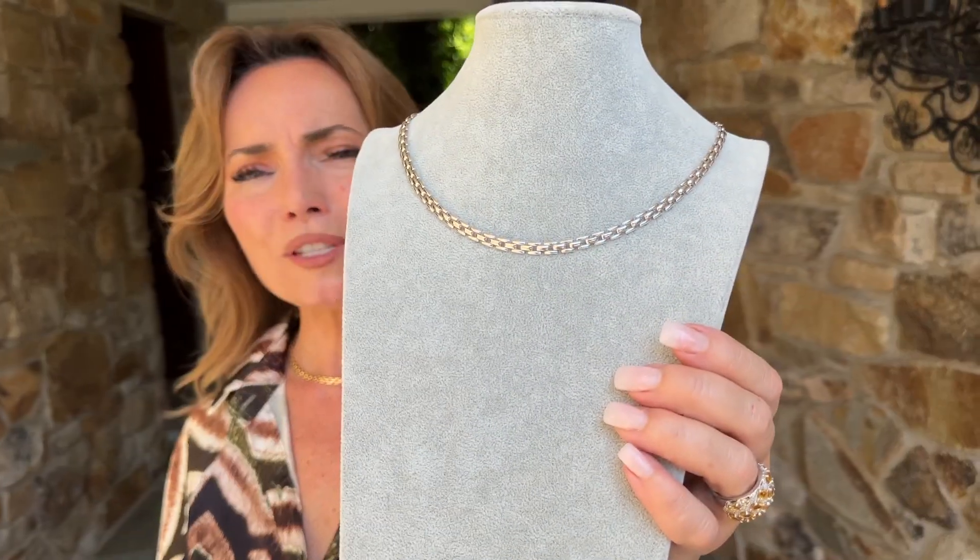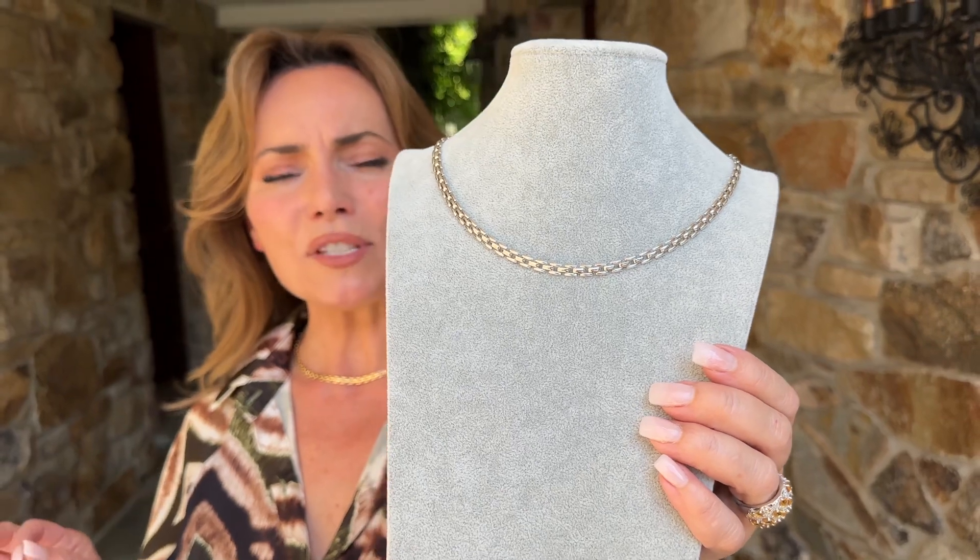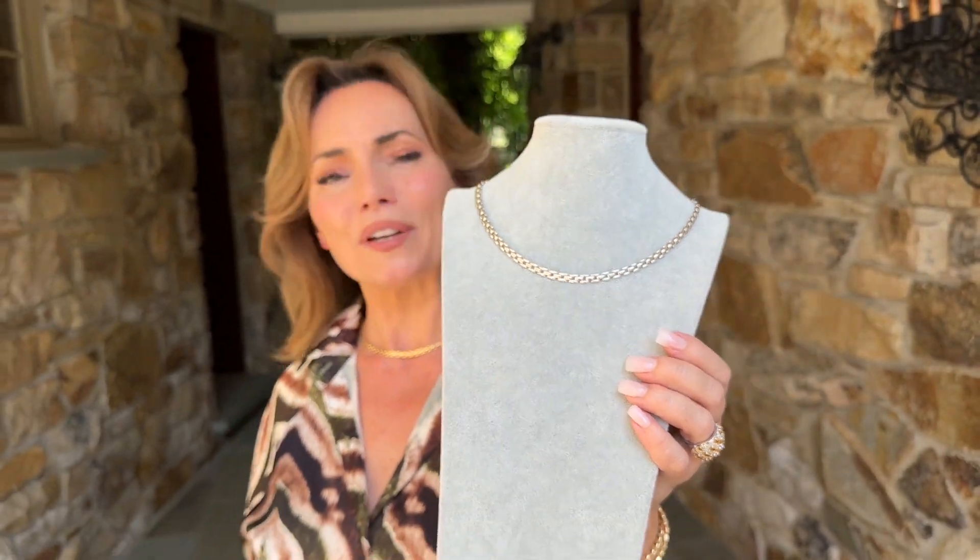Made for you in Italy, absolutely stunning. 18 inches in length, available in yellow or white — it's going to be one of your brand new favorites.